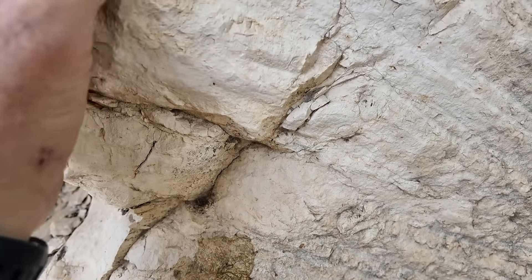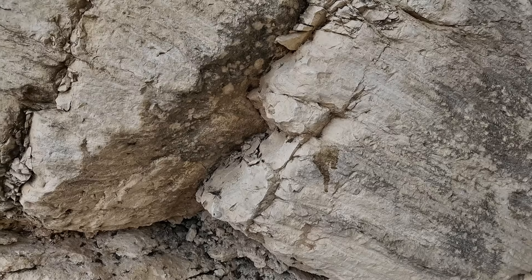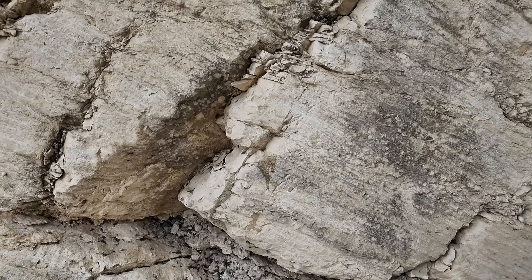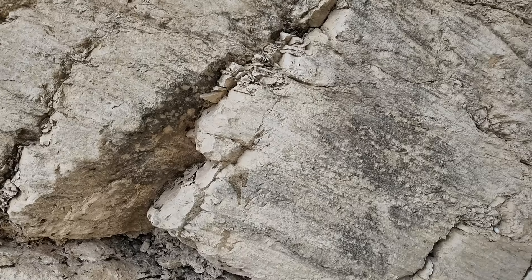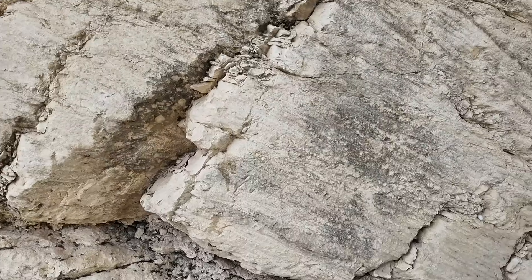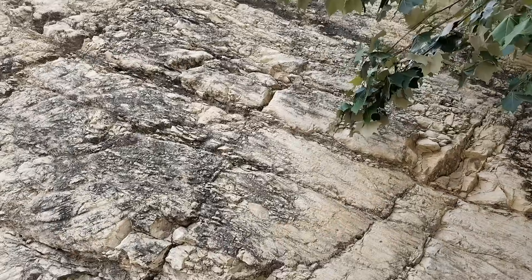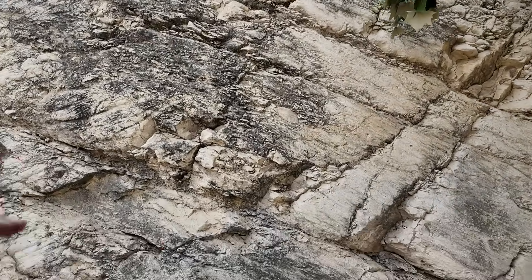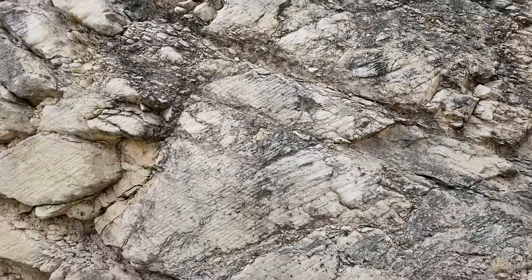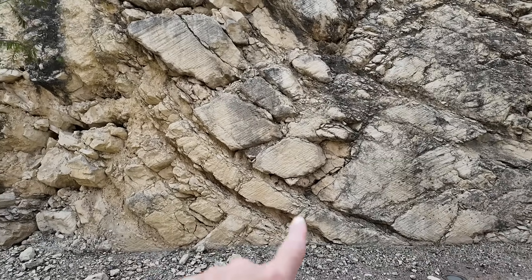Rocks completely made of calcite are called limestones, so this is definitely a limestone. It's fine-grained, almost powdery to the touch, so it might be a type we call chalk. To geologists, chalk is a fine-grained limestone usually deposited in several hundred feet of water through the deposition of tiny microorganisms and their calcite exoskeletons. The bedding is dipping to the right, or to the west.